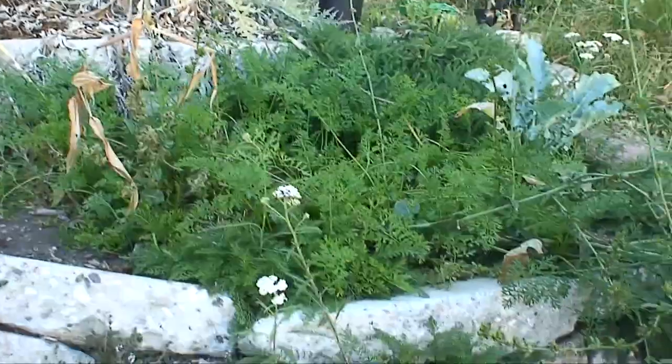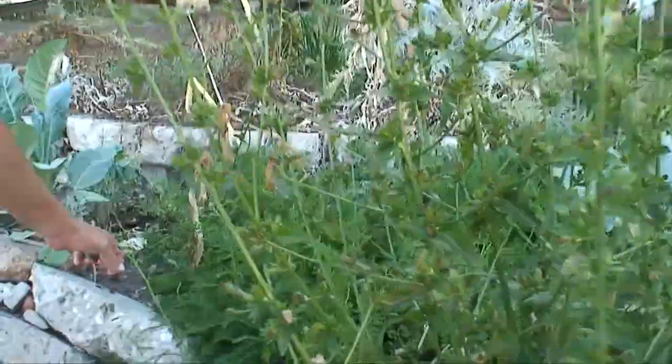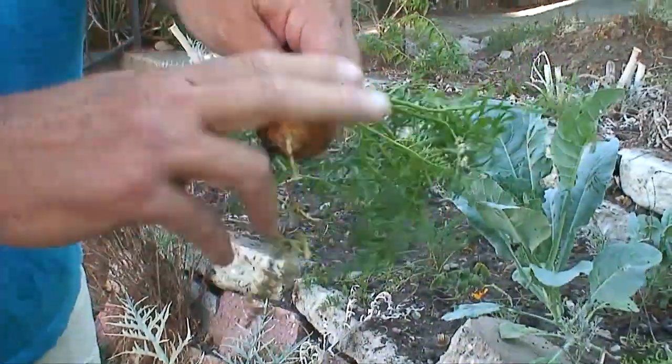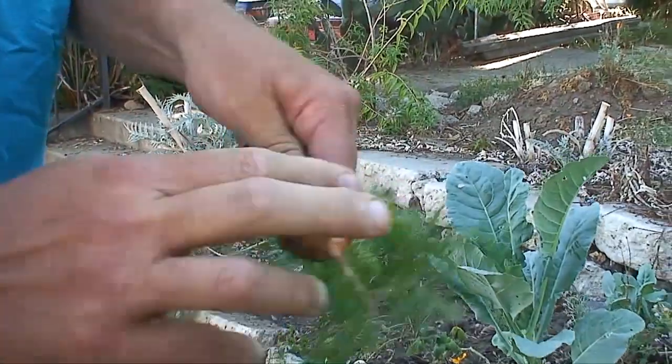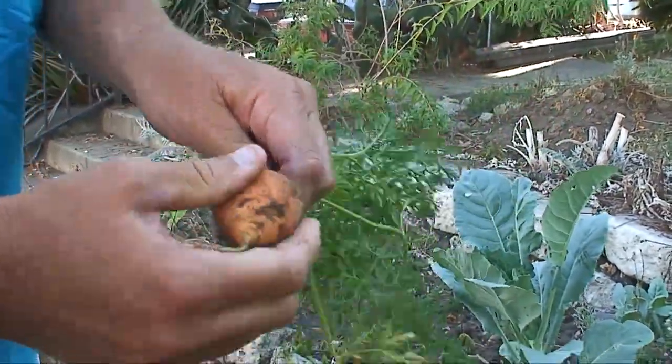There's a whole bunch of carrots right here. Let's just, for the camera, pull up a carrot and see how they look. Kind of a stubby one — it's a carrot called a Thumbelina. We can wash it off and take a bite in a sec.